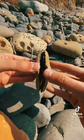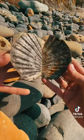What we have here is a 20 million year old, perfectly preserved scallop fossil.